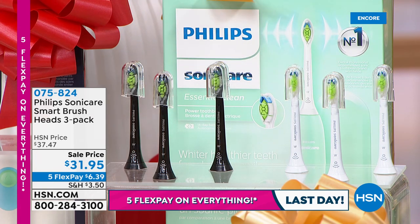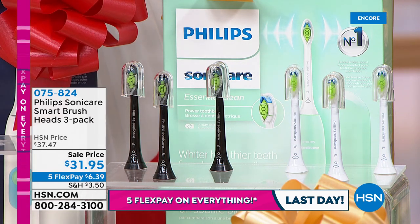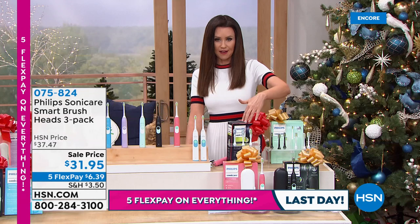We've got the three-pack of toothbrush heads, and we took them down to a very special price. These are the diamond heads — the whitening heads. $31.95 for three. We've only got 50 in the black. Then we also have those in white. We've got about 30 left in this variety pack, which is if you really want to try out a couple of different heads — it has a gum care, plaque control, and a premium. That's also $31.95. Ask about that on the phone or order on hsn.com.